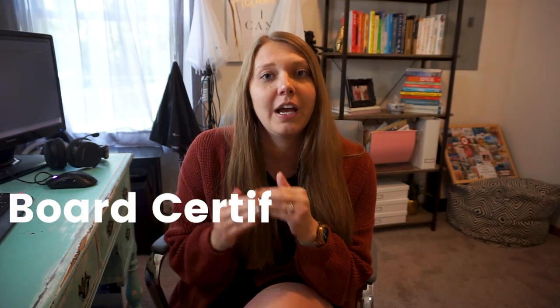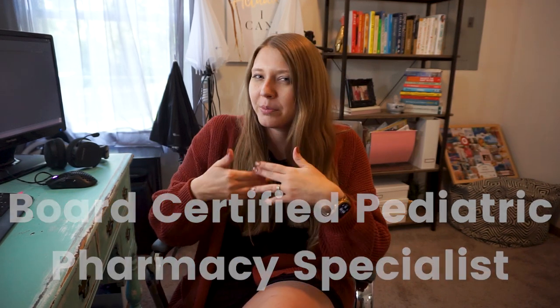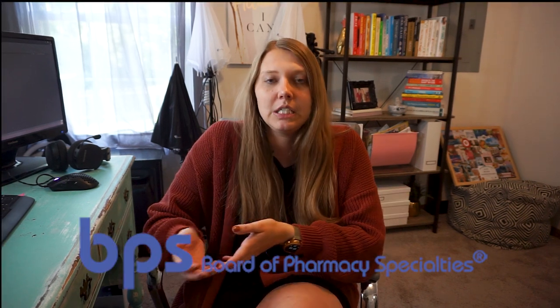For those that don't know, BCPPS stands for Board Certified Pediatric Pharmacy Specialist. There are a lot of requirements in order to get this certification. It is through the Board of Pharmacy Specialties, and there are many different specialties — I think they have like 13 different certifications right now. You can get certified with other organizations, but BPS certifications are the most common thing I see pharmacists get.